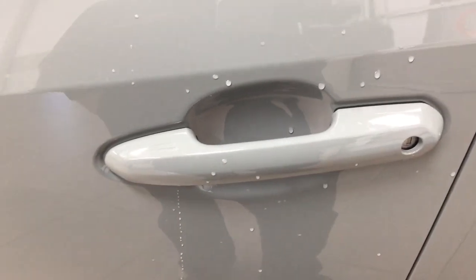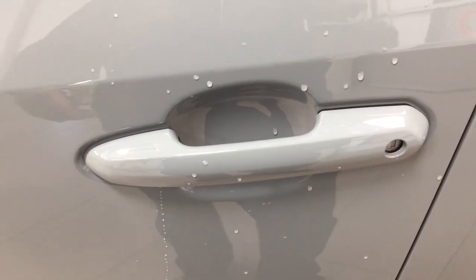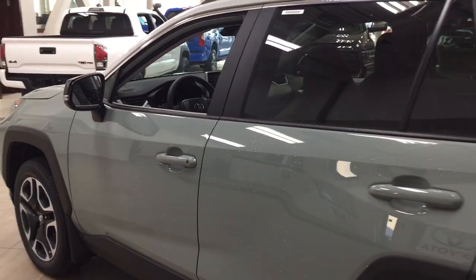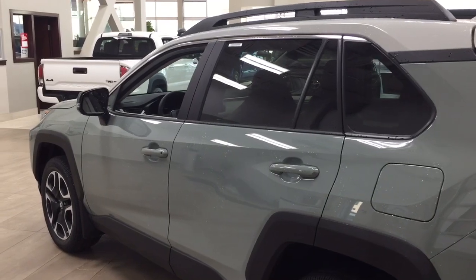That blind spot indicator will light up whenever there is another vehicle right beside you. You also have the smart key system — with it you can lock all the doors simultaneously just by pushing on the two little lines on the door handle. Push once and it'll lock all the doors automatically, and if you put your hand between the handle it'll unlock the front door for you as well. This works as long as you keep the key fob on you at all times. The color we're looking at today is Lunar Rock.